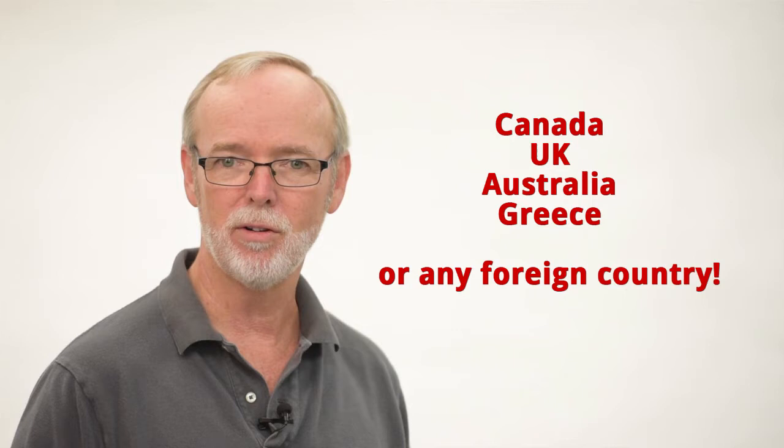Hi, it's that time again. You need to update your passport photo, and there's a good chance you might even be from Canada, the UK, Australia, or some other country where your passport photos are measured in millimeters, not inches. Well, you're in the right place.